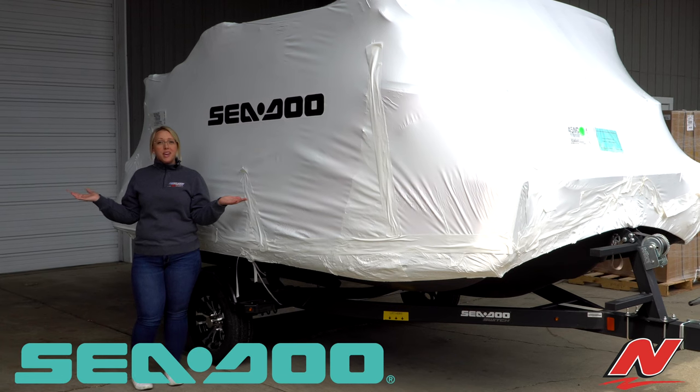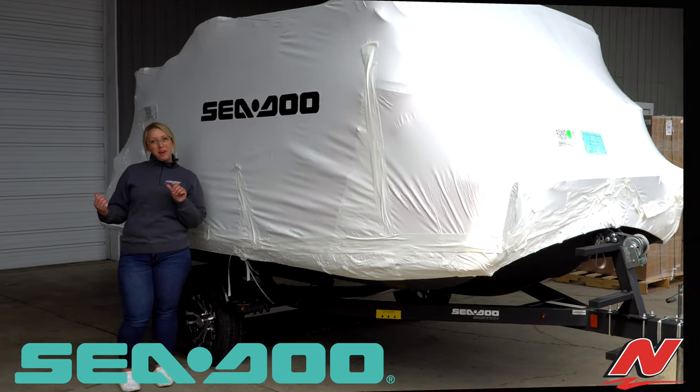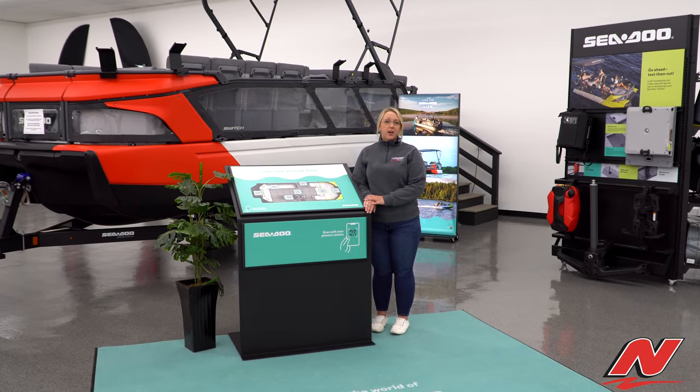If you are in the area, please stop by our marine showroom to check out our new switch display. Here we are with our Sea-Doo Switch display where we have a couple of items to look at.